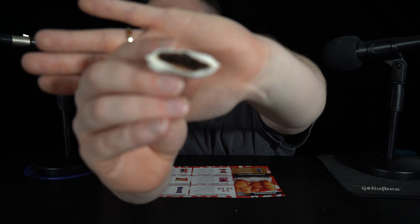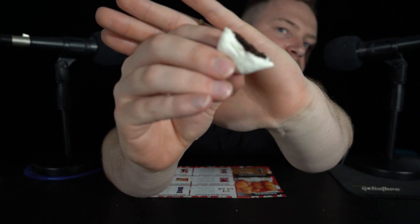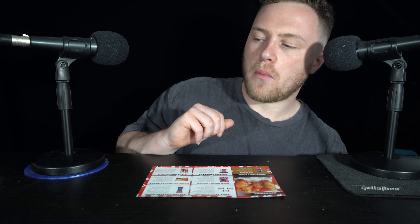You see that chocolate? It's actually really nice. Wow, that's actually delicious. I got four of those, so I might as well have another one. This is so good.